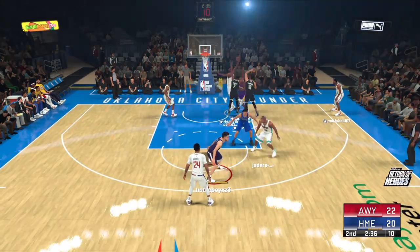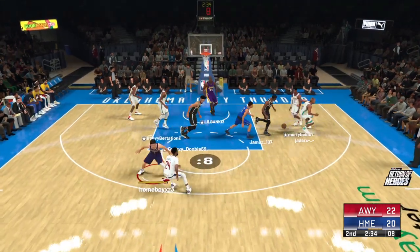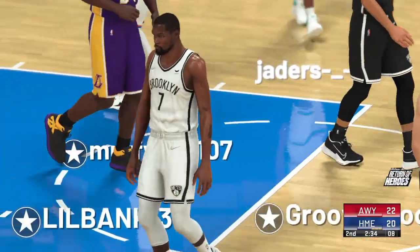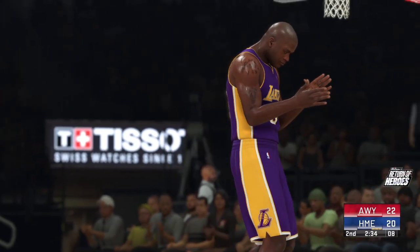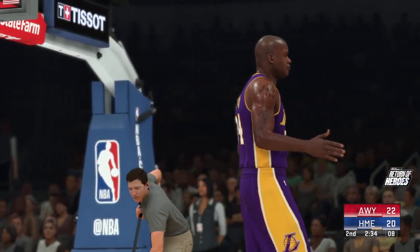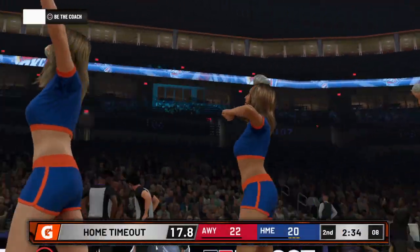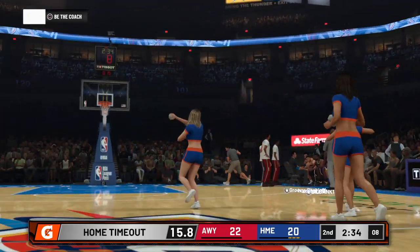Battier outside — it's blocked by Shaq. They get it back. One guy who's been getting it done is Shaquille O'Neal. He's been taking it to the rack all game and they haven't been able to contain him. They have to put up a better fight on the inside.